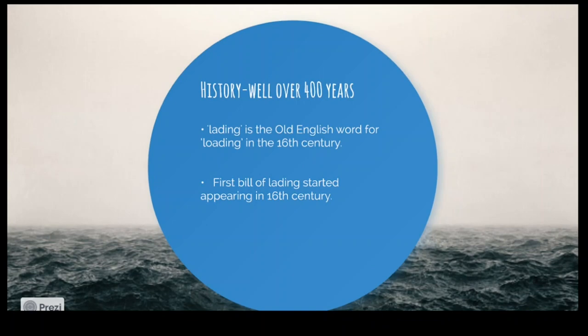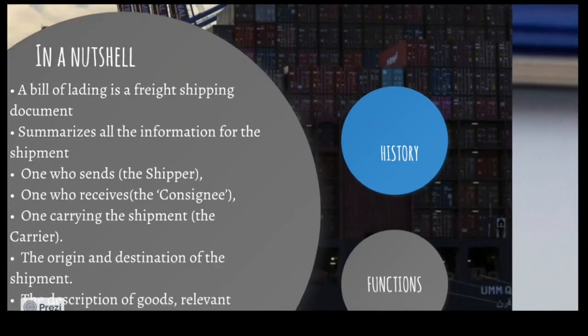The bill of lading is more than 400 years old. The word 'lading' was used for 'loading' about 400 years back — the British started it and the world follows it. The very first bill of lading is said to be from the 16th century, meaning around 400 years ago.